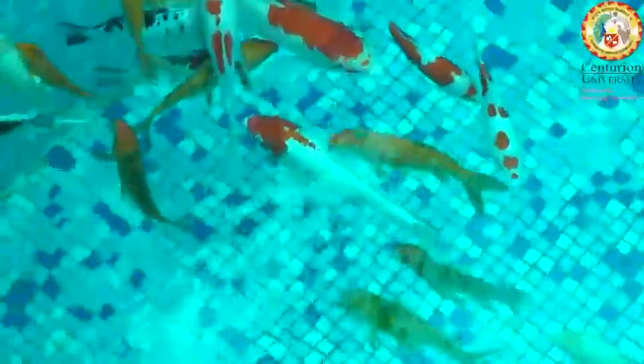Near the pond, students take care of fish. They also spend time thinking by the water. It's like a peaceful place where stories ripple like the water.